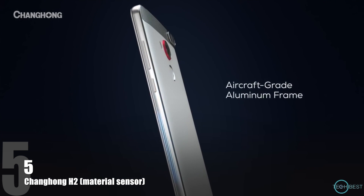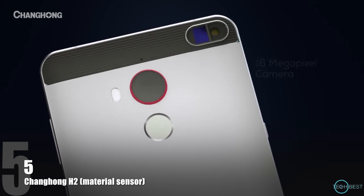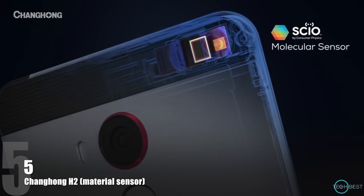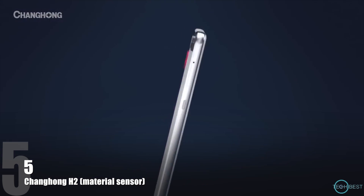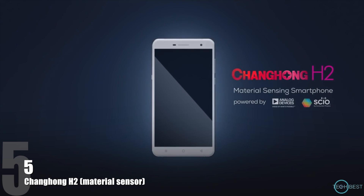6-inch full HD display, all-metal aircraft-grade aluminum frame, 16-megapixel autofocus camera, and a Sile molecular sensor. The H2 gives us a reason to be excited again. The Changhong H2 — exciting is back.